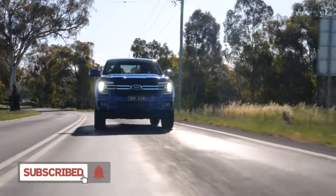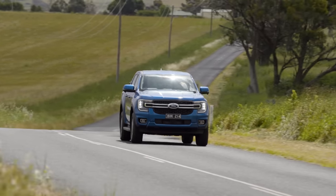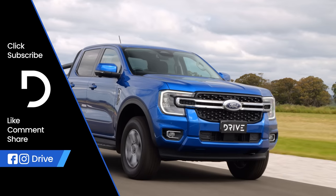If you want to read more about this segment or any of the other segments of Drive Car of the Year 2023, head over to drive.com.au.